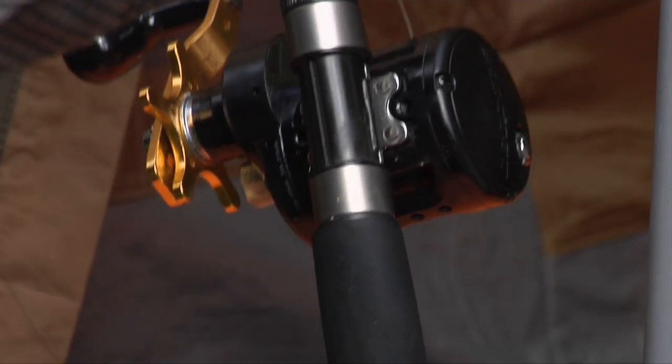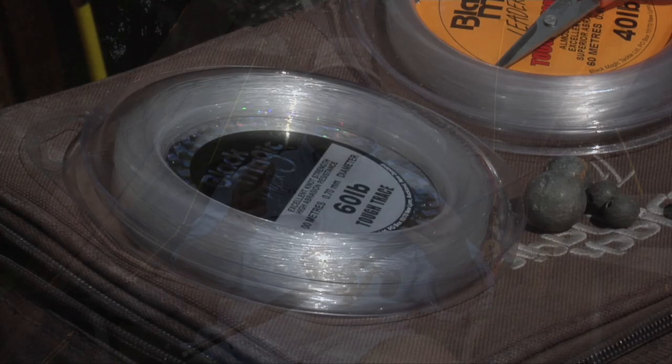Before we head out this afternoon — we're heading out at about 3, 3:30 — Mark said we want to fish an outgoing tide. The last couple of hours of the outgoing tide, he reckons his spot fishes best then.